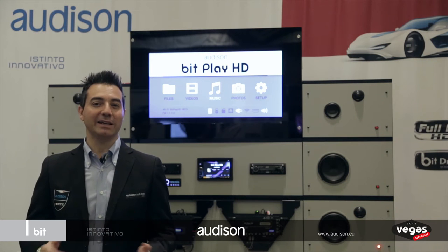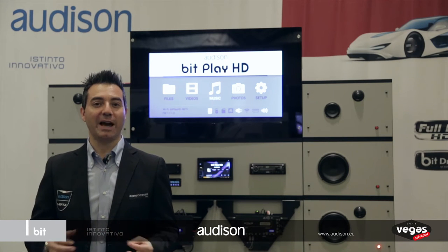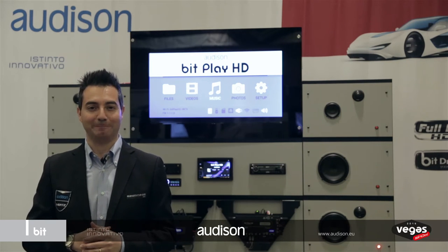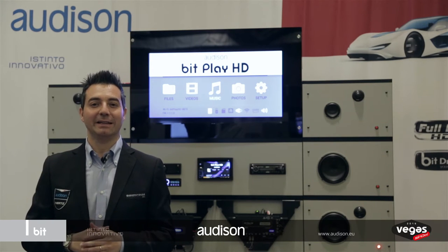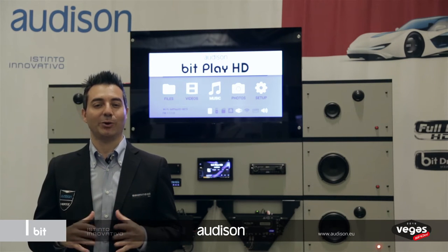Hello everyone and welcome to another Vegas appointment with Audio Excellence by Audison. Today we are reaching out to all those who either already own a BitPlay HD or are thinking of purchasing one. We are currently busy compiling a firmware update that will give BitPlay HD users a hugely improved, engaging and enjoyable experience.